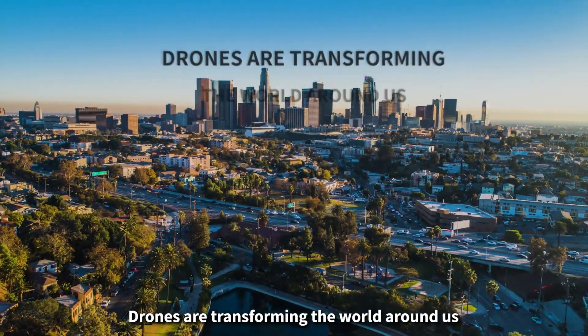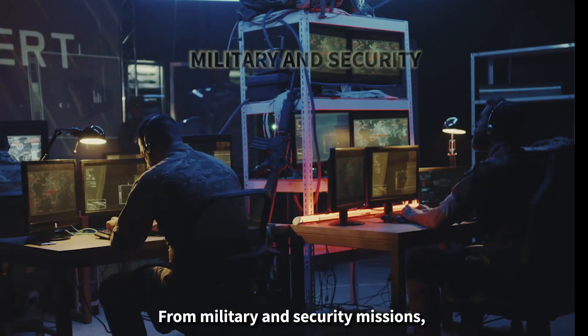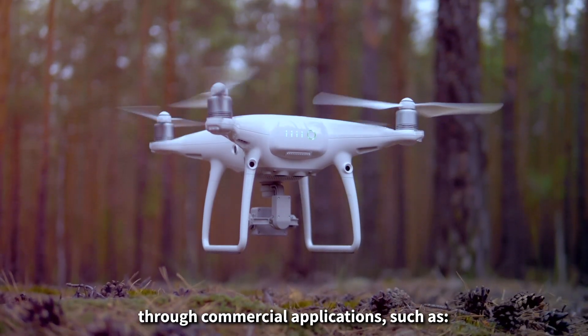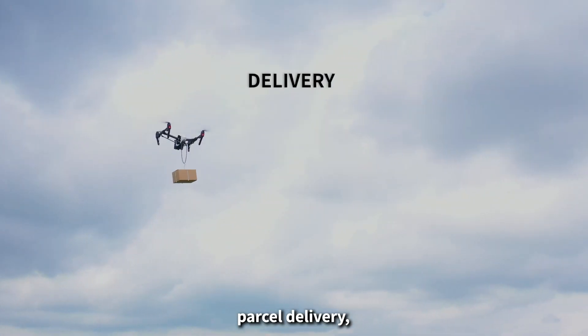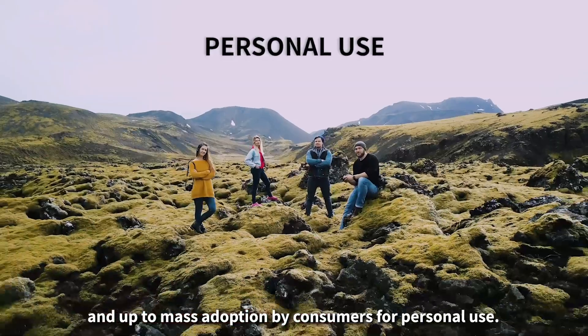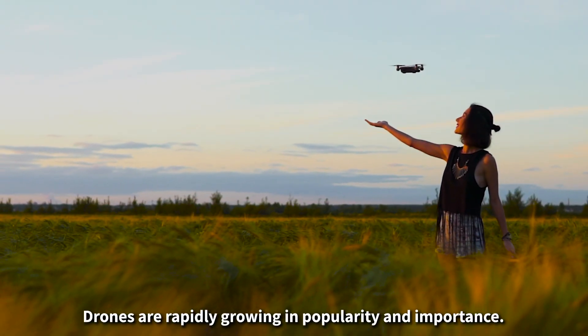Drones are transforming the world around us, from military and security missions through commercial applications such as industrial safety inspection, field analysis and crop monitoring, parcel delivery, and up to mass adoption by consumers for personal use. Drones are rapidly growing in popularity and importance.